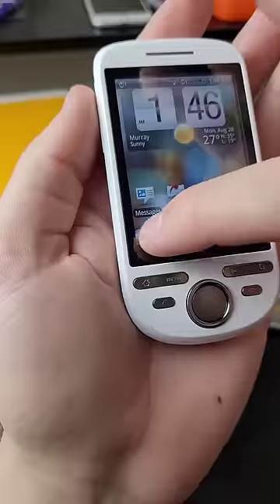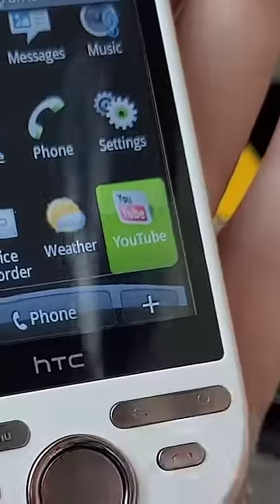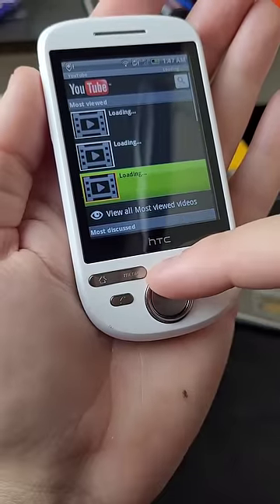Can I watch YouTube on this 14-year-old Android phone? Well, there's only one way to find out. Let's go to the YouTube app. Well, that doesn't look good.